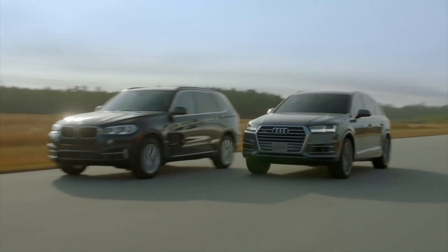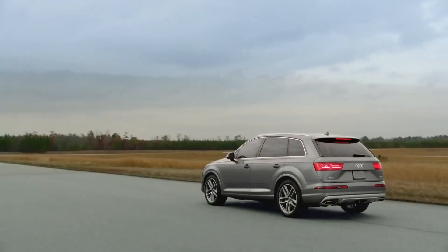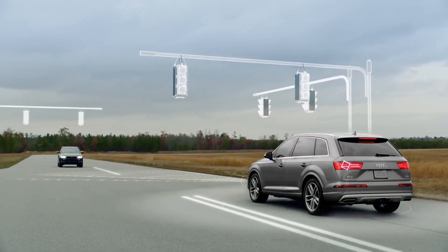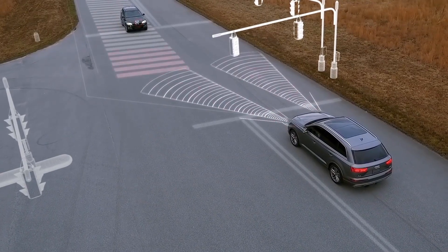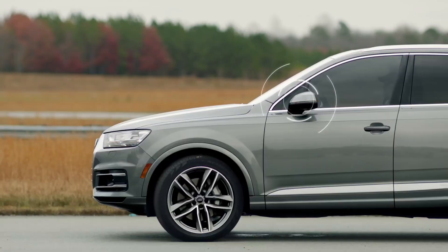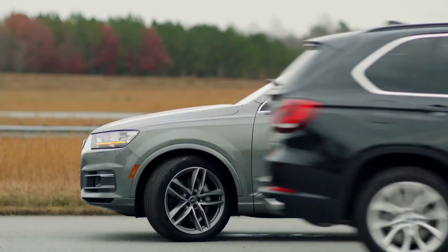Turn Assist works by sensing oncoming traffic when stopped for a signaled turn. If the driver begins to go and sensors determine traffic will not stop in time, the Q7 will stop itself from entering the traffic's predicted path.